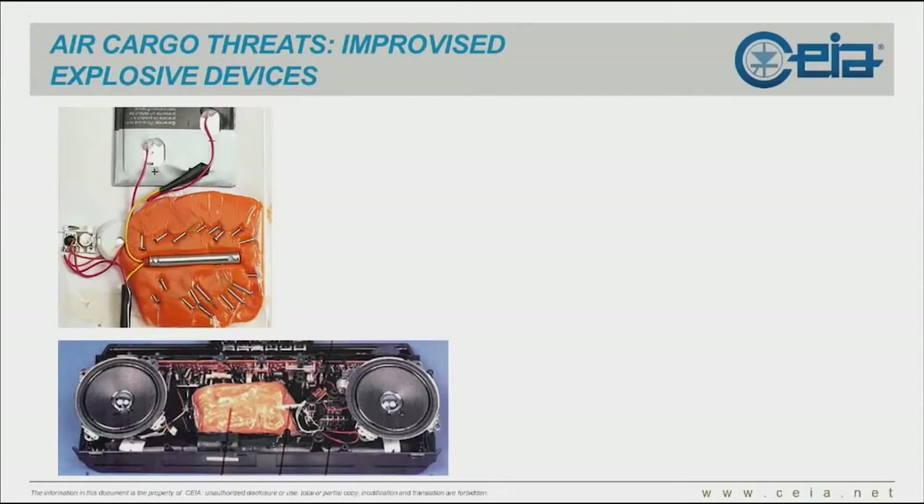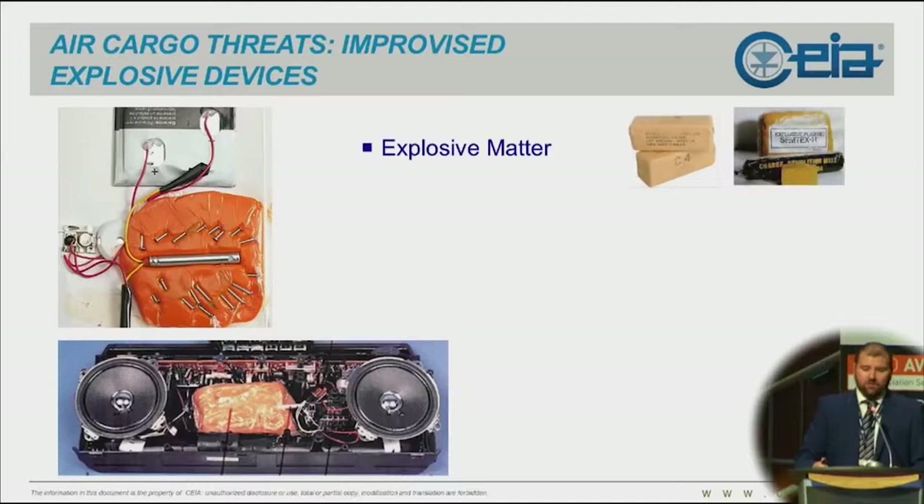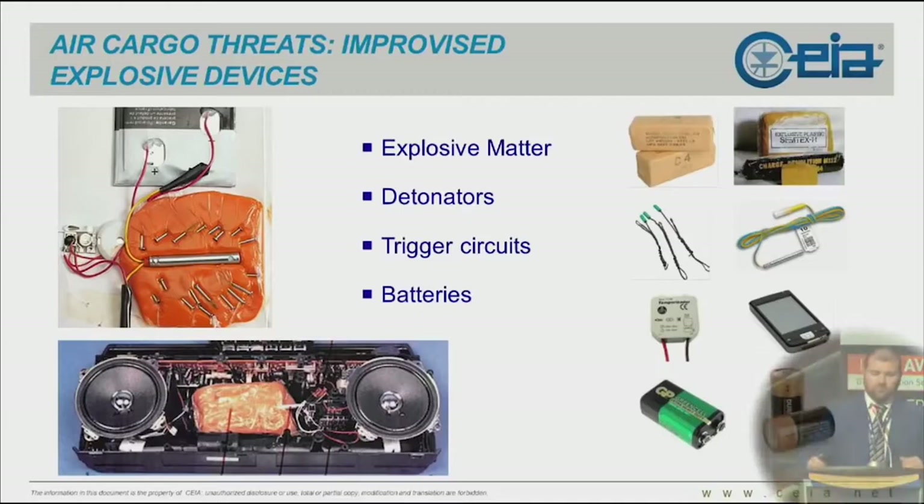When it comes to air cargo screening and air cargo security, the threats are not exactly the same as in passenger security. When it comes to air cargo, we do not look for firearms, knives, or even explosives on their own. The threats are improvised explosive devices — assembled bombs. Bombs are made of explosive matter, detonators, trigger circuits, and batteries as a power supply to trigger the detonation.